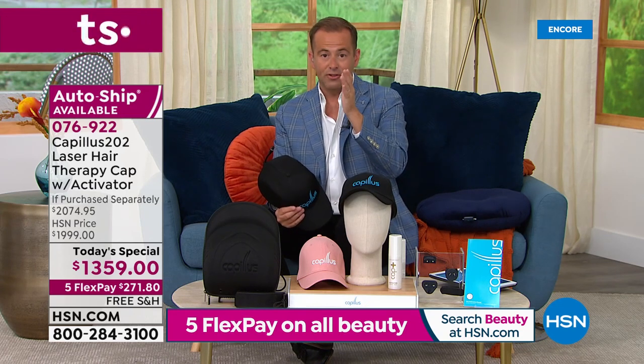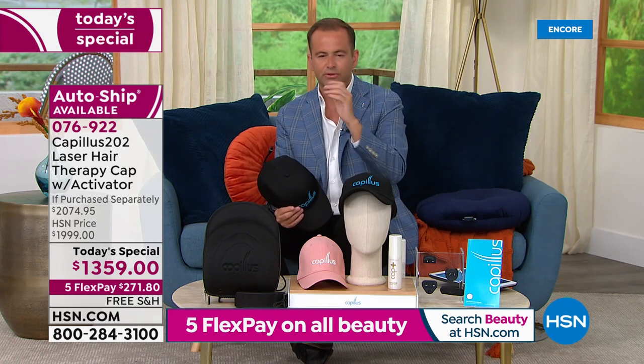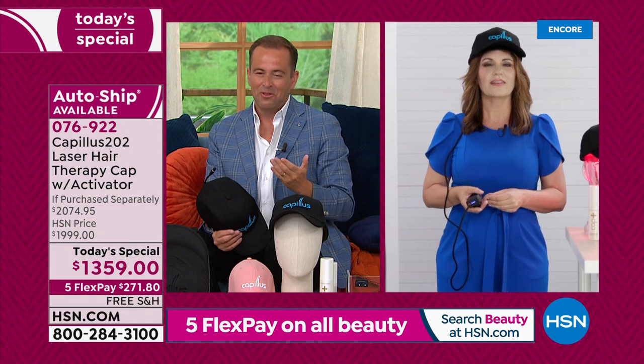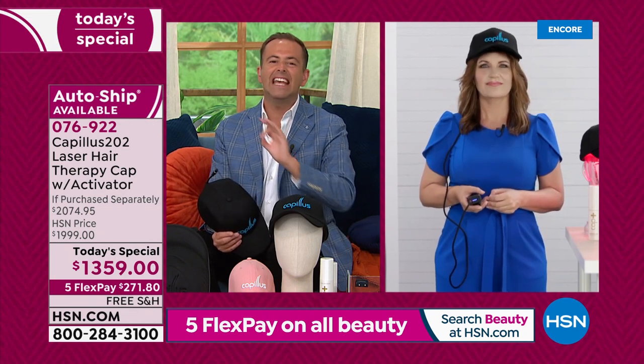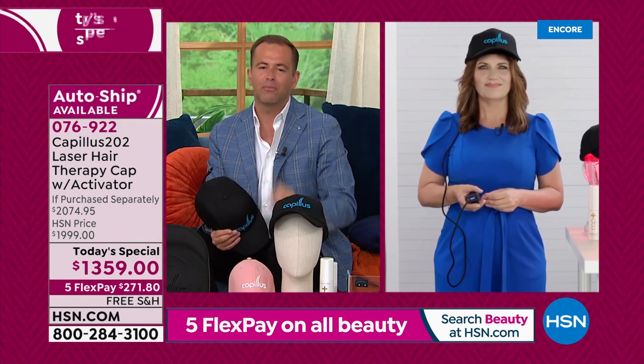I think for a lot of us we have spent a lot of money on other types of products. I certainly had looked at other things out there that maybe had big claims and big promises, but quite frankly did nothing — zero, zilch — to help the regrowth of my hair.